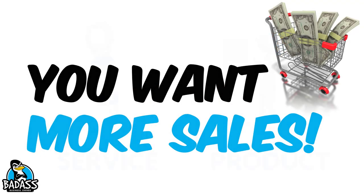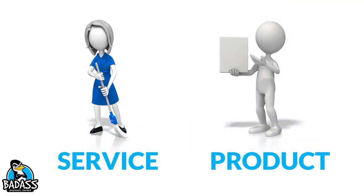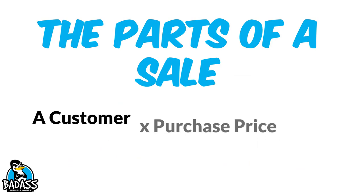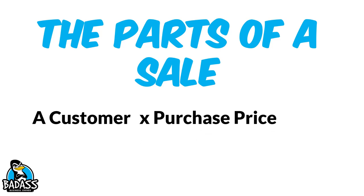So you want more sales. Whether you have a service-based business or a product-based business, the same three ways to increase your sales apply regardless of the type of business. There are three parts to a sale: there is a customer, there is a purchase price — a price they're willing to pay — and that ends up equaling your sale.